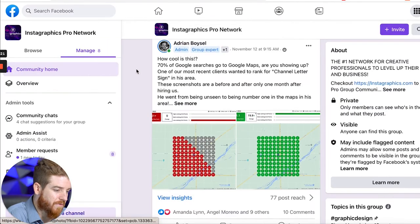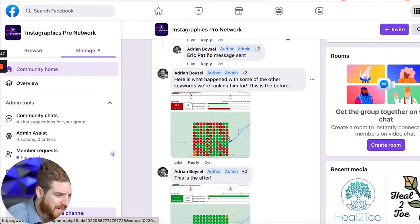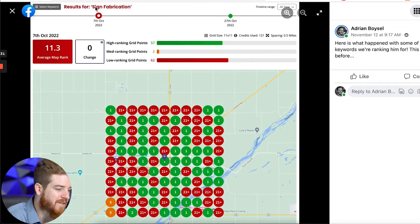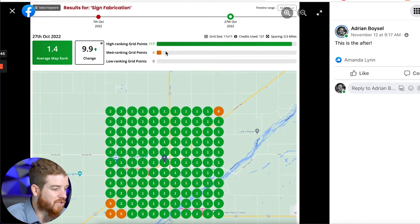If you look down here in the comments inside the group, I actually posted two other images that are really valuable. These have the keywords in them — this was for sign fabrication. October 7th had an 11.3 average map rank, and you can see where he was ranked. Then going to October 27th — again, 20 days later — he now has a 1.4. Just by consistently doing citations and posting to his profile regularly, he's already seeing a major boost in traffic, visitors to his page, calls, and website visits. These are all big wins from Google Business Profiles.